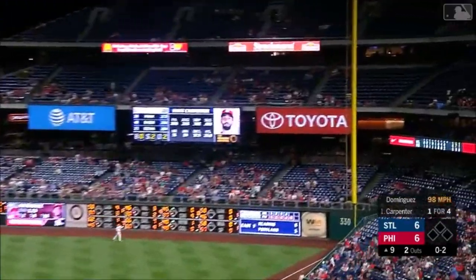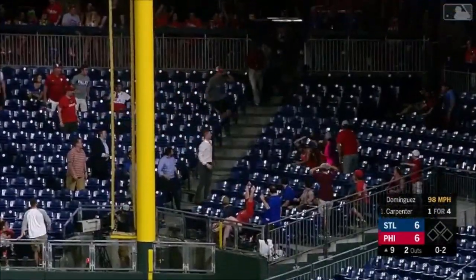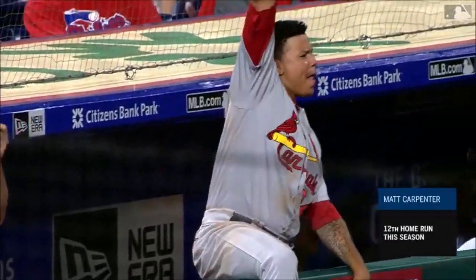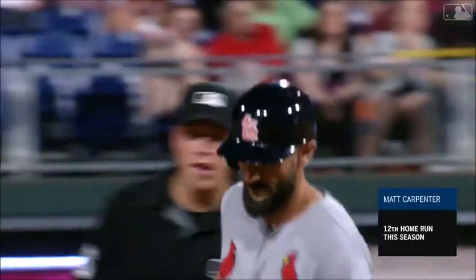Carpenter hits it a ton down the right field line — it is gone! It's a home run, just fair, on an 0-2 pitch. Carpenter goes deep and the Cardinals go back on top.